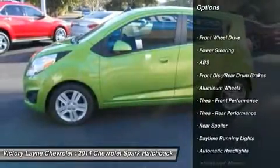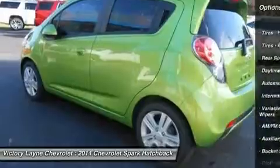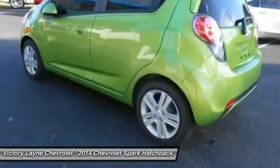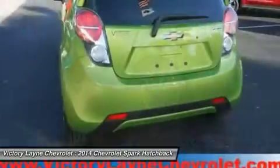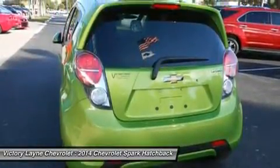Plus, city dwellers will like the Spark's ability to fit into small parking spots. This Spark is sold in three trim categories — the LS, 1LT, and 2LT — with each having the option of a manual or automatic transmission.